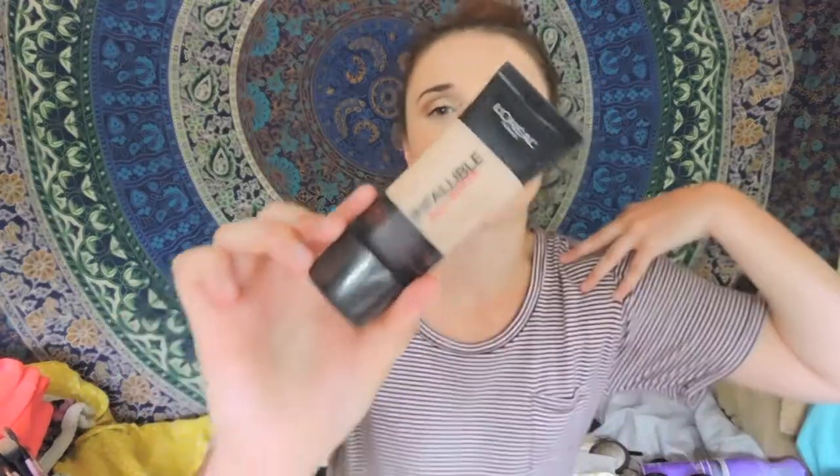The next favorite I have is the L'Oreal Infallible Pro Matte Foundation. Go get this — it's so good. I'm in the color 104 Golden Beige, and it's just a really good coverage drugstore foundation. It lasts on me all day and I don't have to reapply it. This one's just as good as high-end, I think. If you like being matte, go and get this. Go to Target and pick this up because I know it's a few dollars cheaper than at CVS or any drugstore.